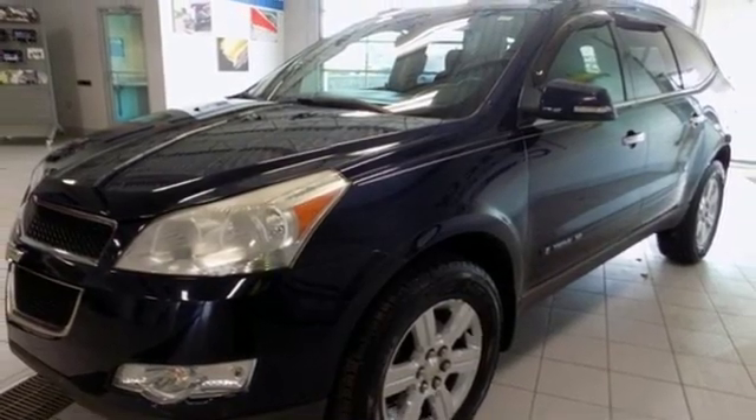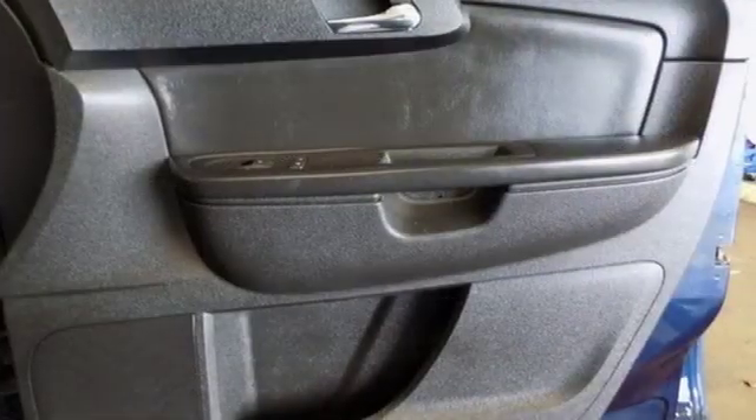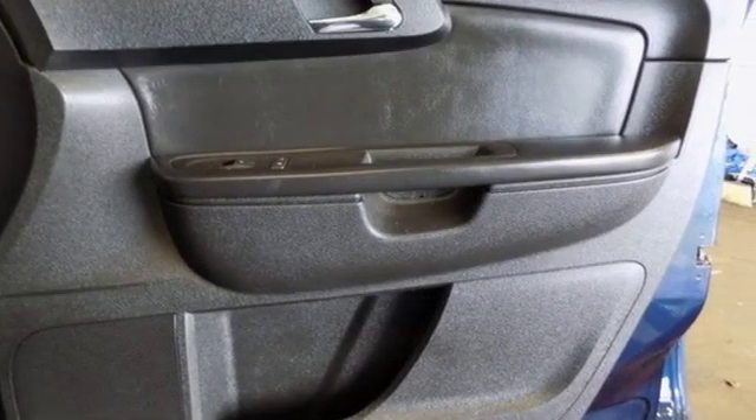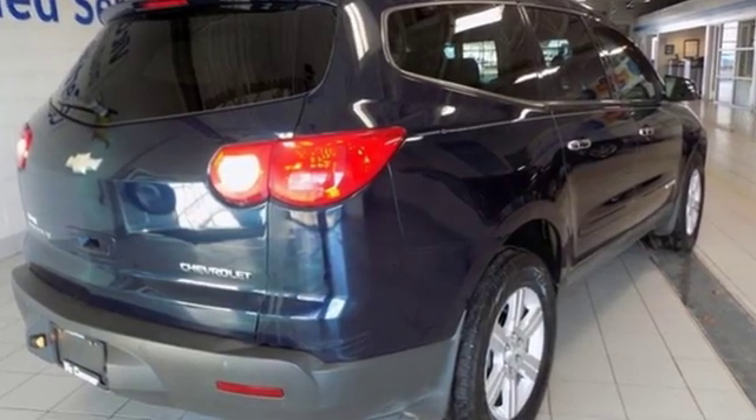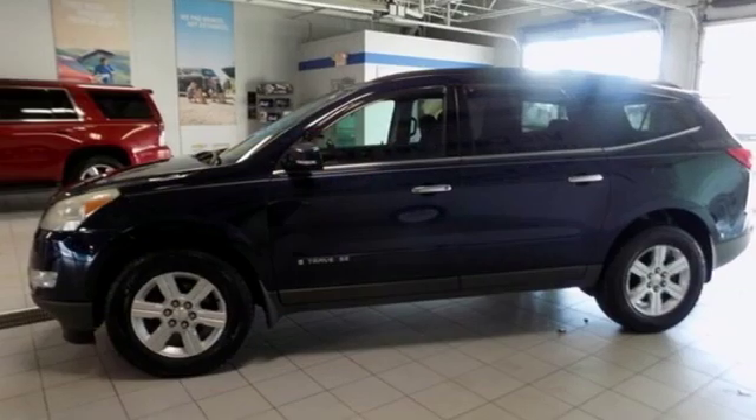Edmunds.com reports: if you're looking for a solid performing people mover that seats up to eight and doesn't exclude adults from the third row, hauls a lot of cargo, and doesn't cramp your ego, the Traverse deserves your serious attention.